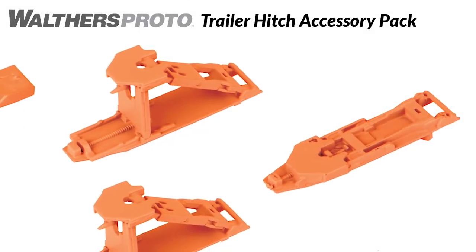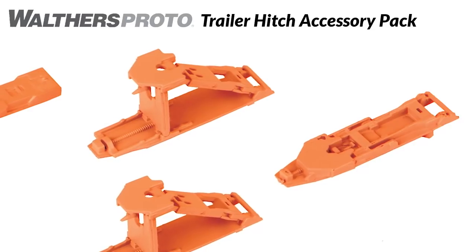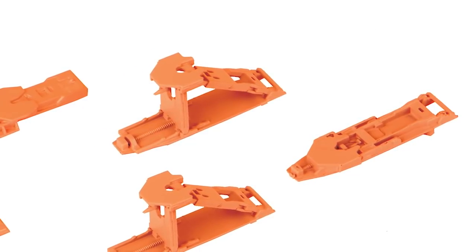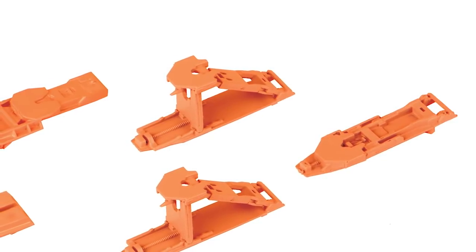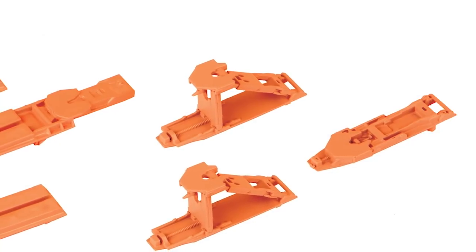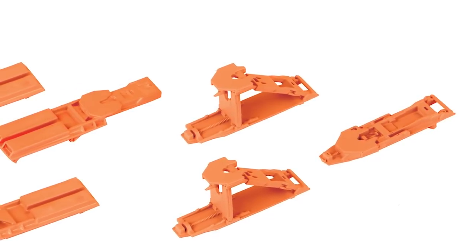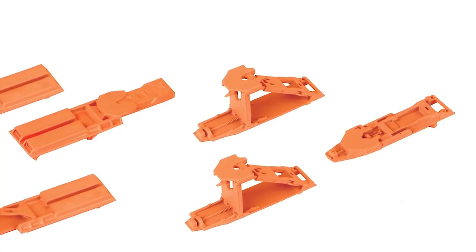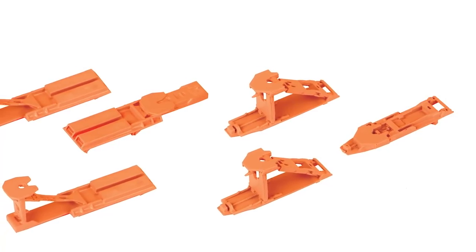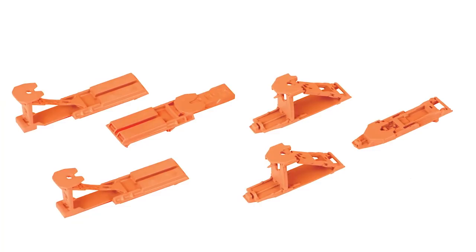Upgrade HO piggyback equipment old or new in minutes with the new trailer hitch accessory pack from Walthers Proto. First introduced in 1955 to speed trailer loading and unloading, collapsible hitches are still used today. The American Car and Foundry and Pullman Standard designs emerged as two of the most popular, and this kit includes parts to add both styles to a wide range of equipment. The kit builds two each raised and one collapsed hitch of each style for a total of six hitches per kit, with all parts molded in orange. Easy to assemble and install, complete instructions are included.